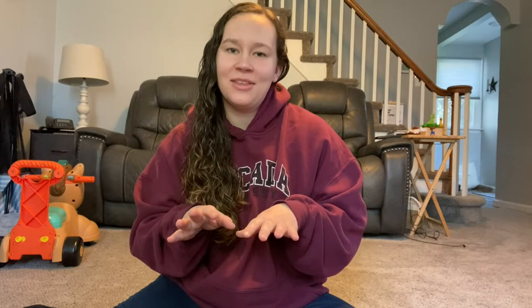Hey guys, welcome back. For those that are coming back and for those that are new here, my name is Laura, and I've gotten a lot of requests for this video so I thought I would share it with you.